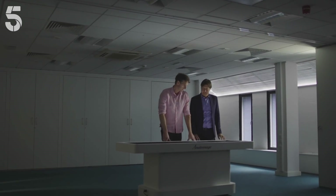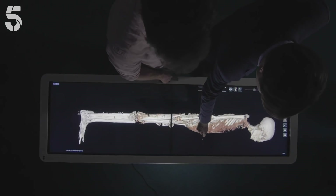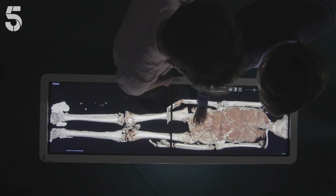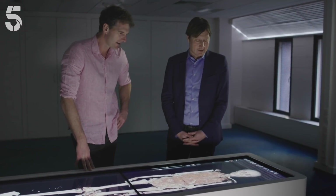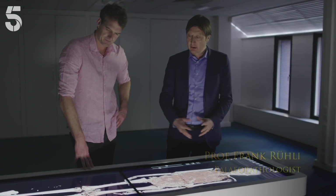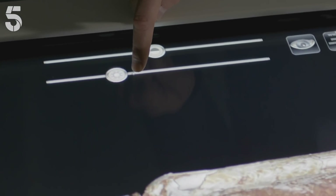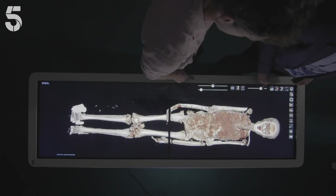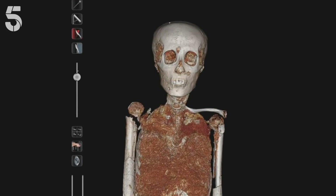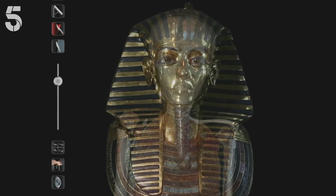Professor Rulli is part of the team that CT scanned Tut's mummified body. Incredibly, we can now dissect it using a state-of-the-art virtual autopsy. This tool allows exploration of the whole mummy — removing tissues to show the bones, and cutting through the body in different slices. The first question: did the real Tutankhamun actually look like the beautiful young man we know from his golden mask?